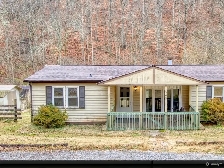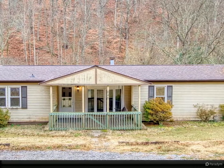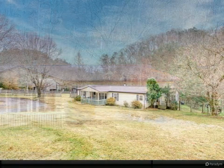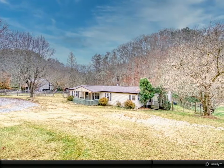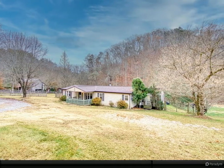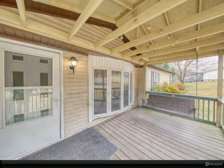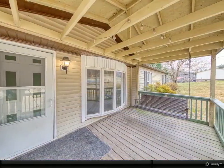3-Bedroom, 2-Bath Manufactured Home on a Permanent Foundation. Beautiful, flat lot on a quiet street. Laminate floors, oversized sunroom, and split bedroom floor plan. Multiple outbuildings and partially fenced yard. Home is being sold as is.